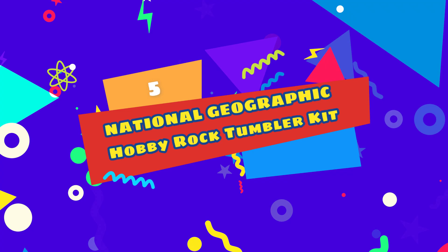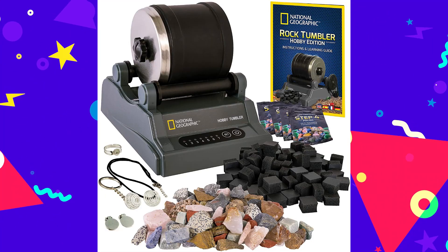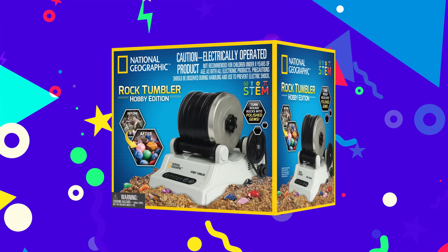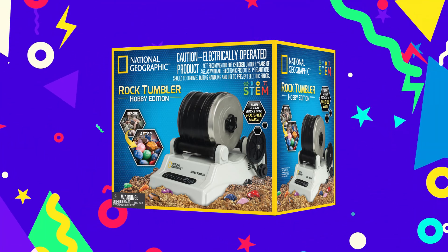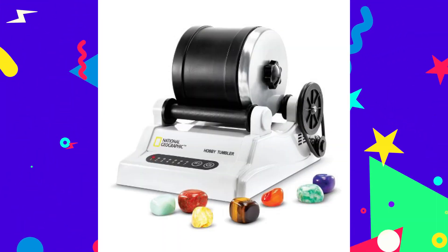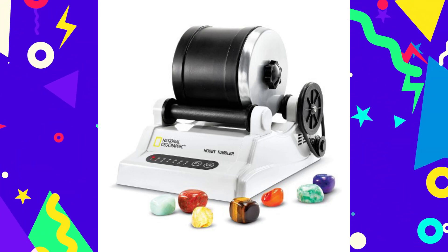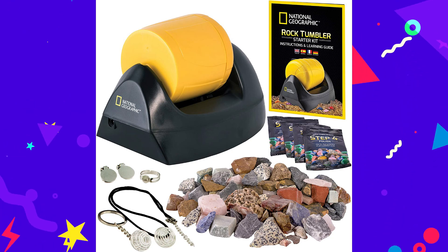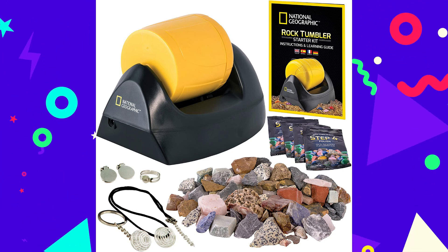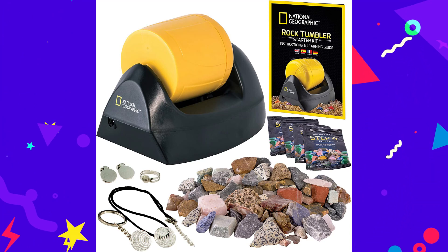Number 5: National Geographic Hobby Rock Tumbler Kit. Some toys are simply classics, and rock tumblers definitely qualify. The National Geographic Hobby Rock Tumbler is just like the one you used when you were young, as it turns rough stones into smooth, shiny gems using grit. This kit includes everything they'll need to transform ugly rocks into beautiful treasures. The tumbler itself has an automatic shut-off timer and a noise-reducing barrel, and the kit includes rough gemstones to get kids started, four polishing grits, jewelry fastenings, and instructions.